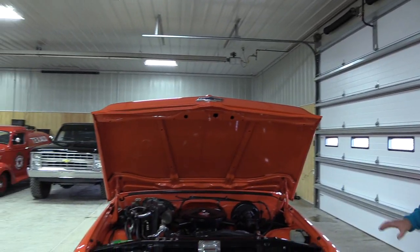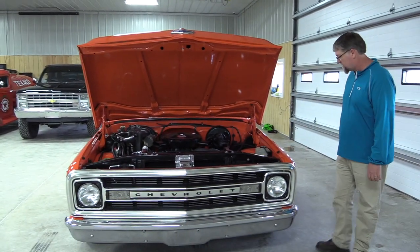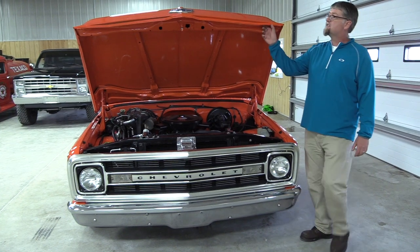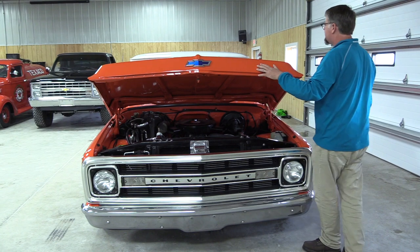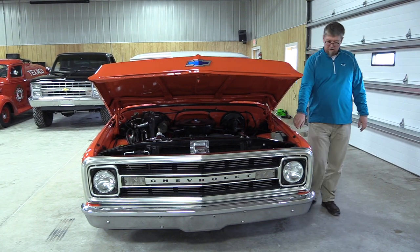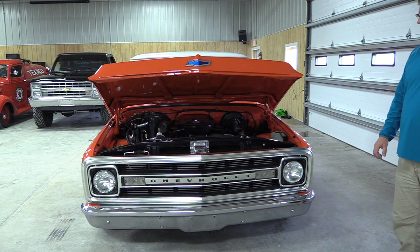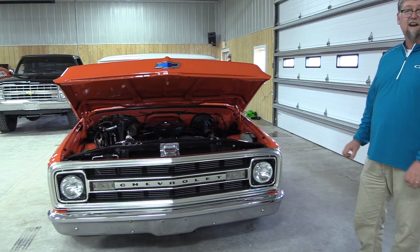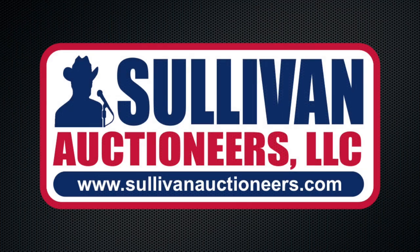Also on this truck, it has the Boyd Coddington wheels and some chrome accessories under the hood. Like most trucks, this one has been used and driven — there are a few bugs on the front end, a possible paint shift on the roof rail and fender, and a few flaws. But the overall condition of this truck, in my opinion, is quite nice and makes it an outstanding short bed truck.